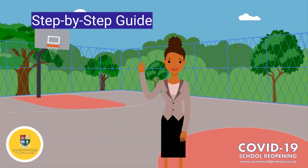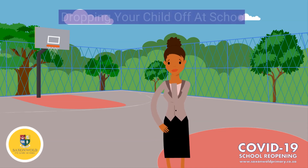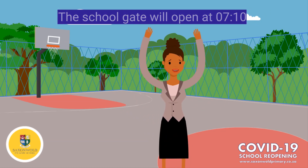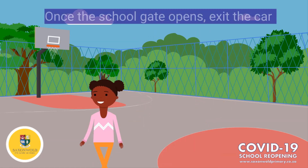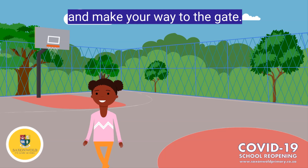Hi parents, this is the step-by-step guide to dropping your child off for school. Firstly, the school gate will only open at 10 past 7. Once the school gate opens, your child will exit the car and make their way to the school gate.